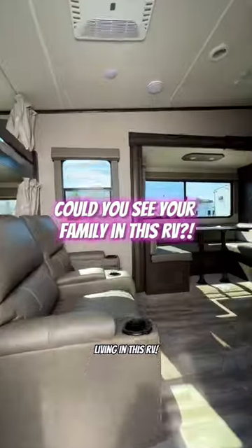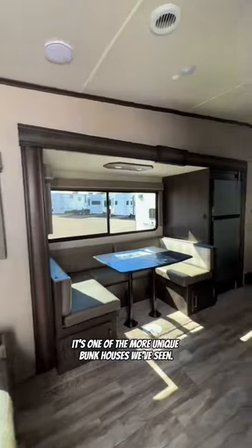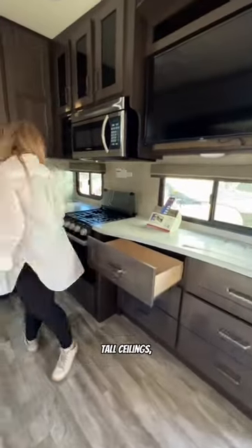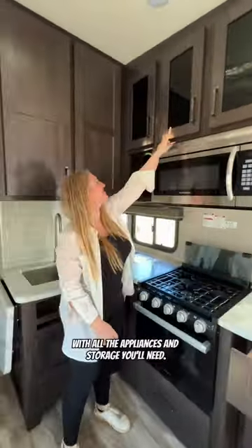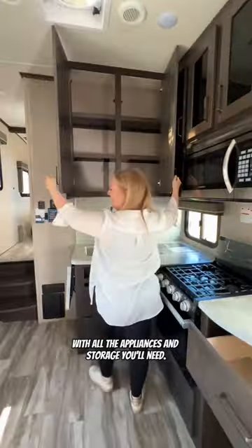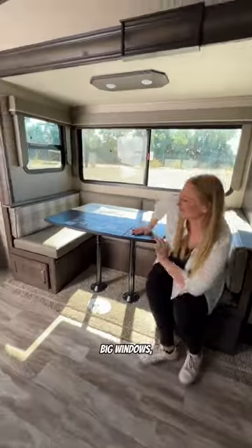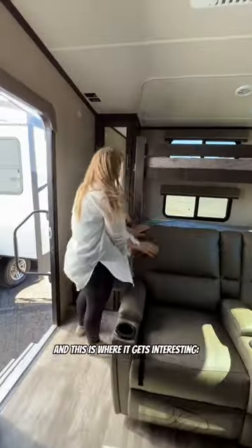We need to know if you can see your family living in this RV. It's one of the more unique bunkhouses we've seen. This is a Reflection fifth wheel by Grand Design. Walking in, it feels so spacious — tall ceilings, a nice size kitchen with all the appliances and storage you'll need, and you can even add some counter space if you'd like. There's a refrigerator, a U-shaped dinette, big windows, and two theater chairs.